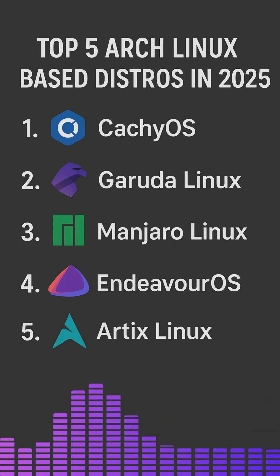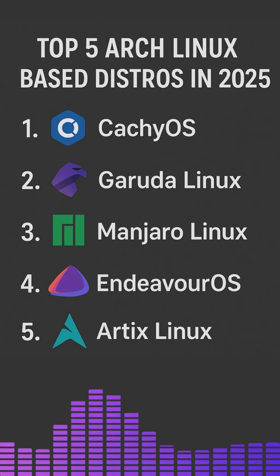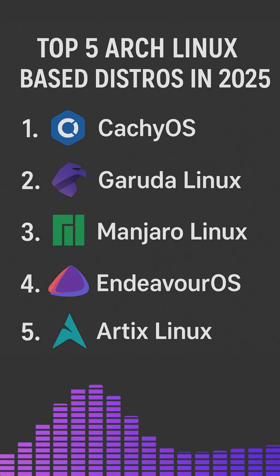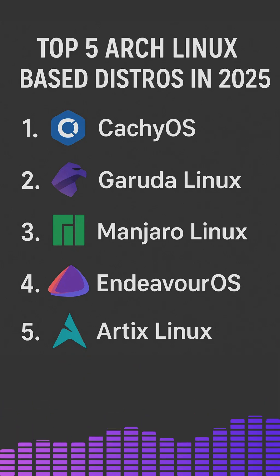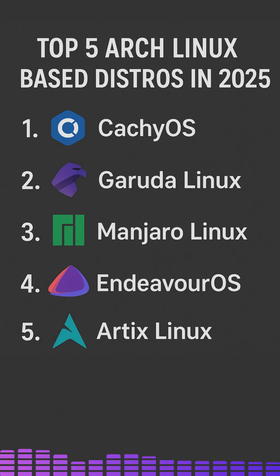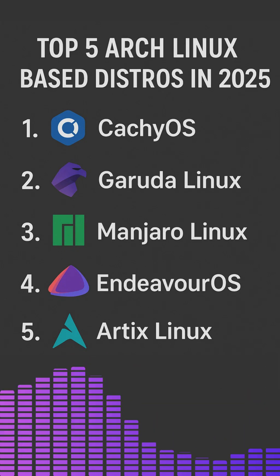If you love Arch Linux but want something a bit more user-friendly or packed with extra features out of the box, you are in the right place. In 2025, several Arch-based distributions have taken the Linux community by storm, offering performance, customization and modern features. Let's dive into the top 5 Arch Linux-based distros.